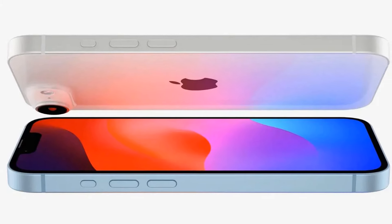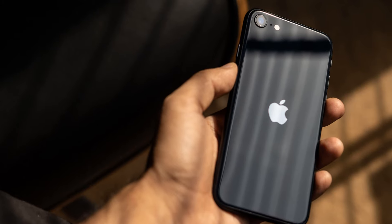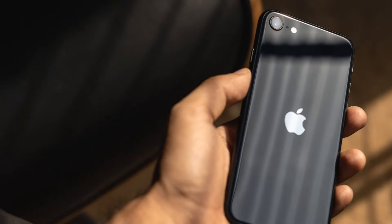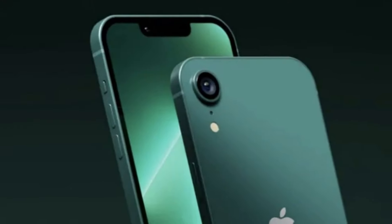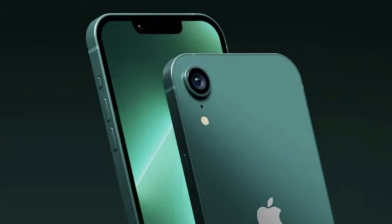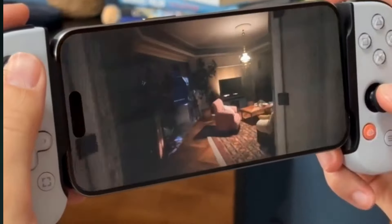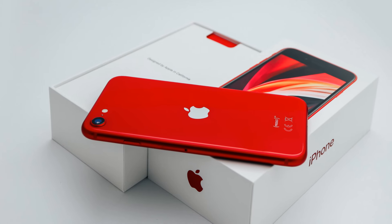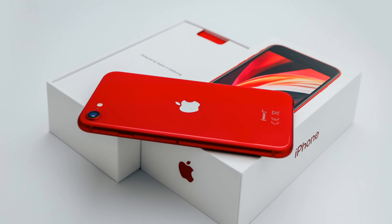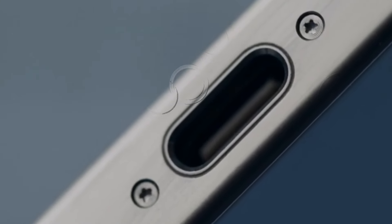Reflecting on the current iPhone SE, it's remarkable that it's been nearly three years since its last upgrade. The design has remained unchanged since its inception in 2017, with only incremental improvements such as 5G connectivity and the A15 chipset. Apple's strategy with the SE line has been to incorporate the latest flagship technology at a more affordable price point. However, the wait for the fourth-generation iPhone SE promises to be worth it, as significant changes are on the horizon.